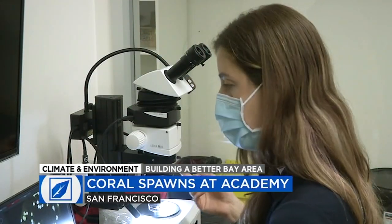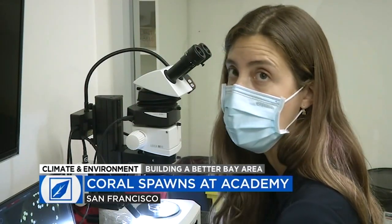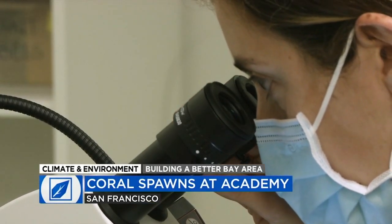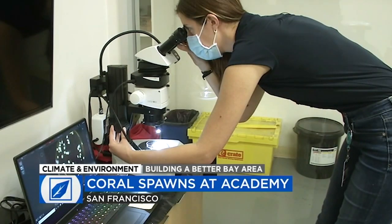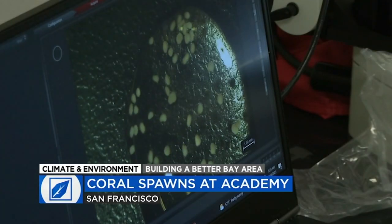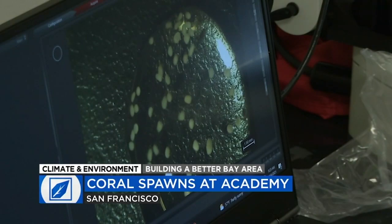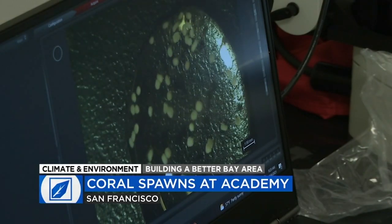They're just two and a half days old at this point and just swimming around. In a lab at the California Academy of Sciences in San Francisco, marine biologist Elora Lopez-Nandem is keeping an eye on a newborn generation of coral larvae — the tiny organisms that will eventually begin secreting calcium carbonate, building the skeletons that will develop into the living coral reefs that we're all familiar with.